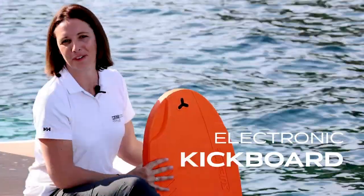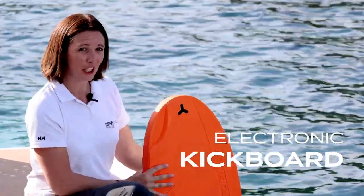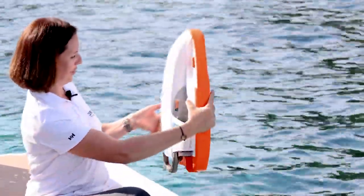Even the kids can have fun on the water. The electronic kickboard with electric propulsion will allow even the little ones to swim safely and freely on the surface.